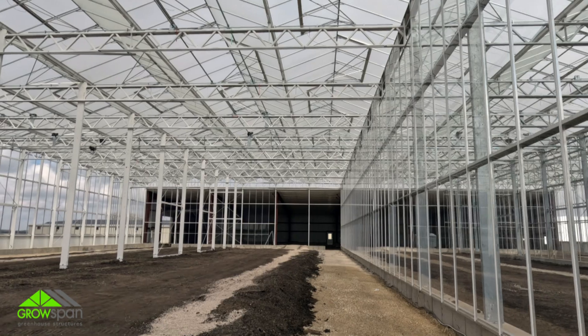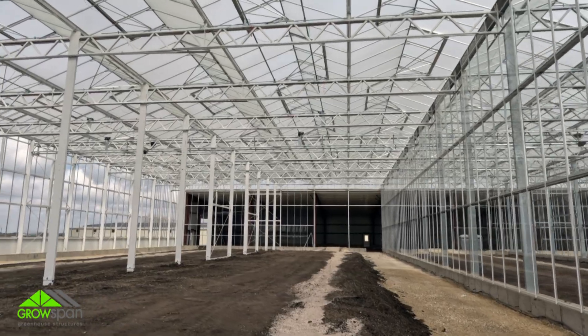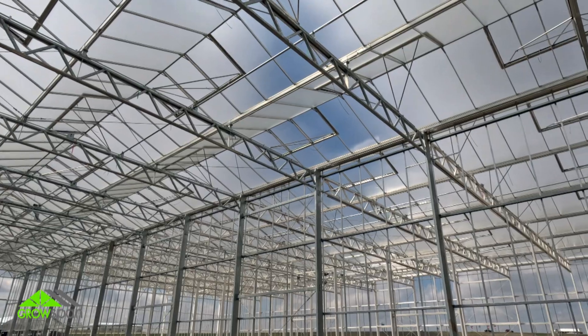Hello, my name is Rob Blush, Director of Design and Engineering for GrowSpan Greenhouse Structures. With me here is Jenna Jepsen, our greenhouse manager and head grower. We're sitting inside of a newly constructed Venlo greenhouse and we wanted to take a minute to talk with you about things you should consider when building a commercial greenhouse.